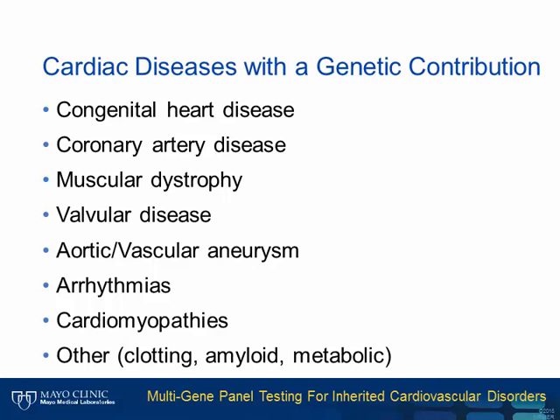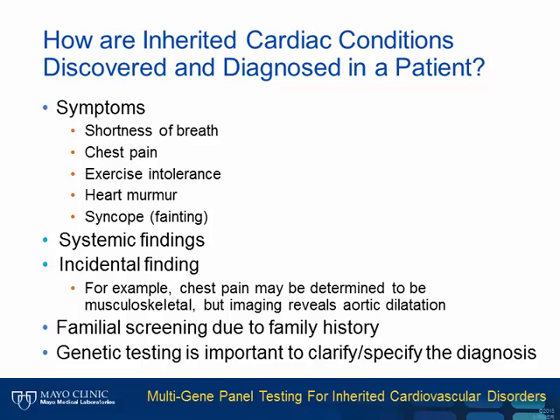There are many different cardiac conditions that have an underlying genetic contribution. Some are straightforward Mendelian disorders, whereas others, such as coronary artery disease, have a more complex genetic involvement. Inherited cardiac conditions can be discovered and diagnosed based on multiple different factors, including symptoms such as shortness of breath, chest pain, and exercise intolerance. Systemic findings may additionally raise suspicion of a genetic disorder. Incidental findings can also lead to a genetic diagnosis, and patients with a family history of early cardiac death or high cholesterol may undergo further evaluation for a possible genetic disorder.